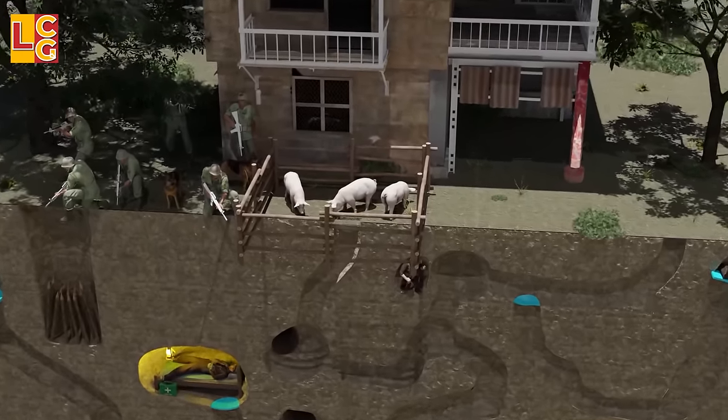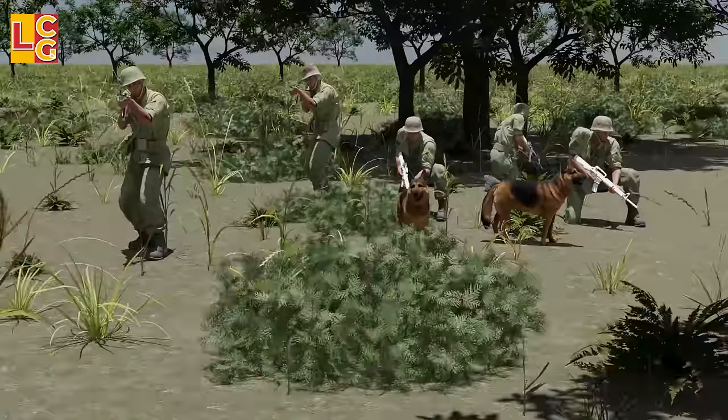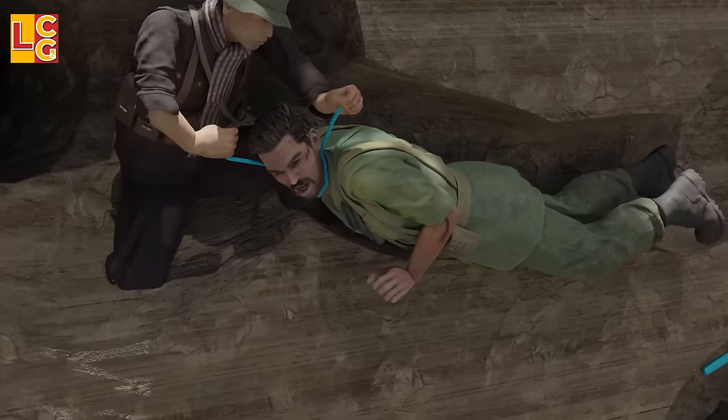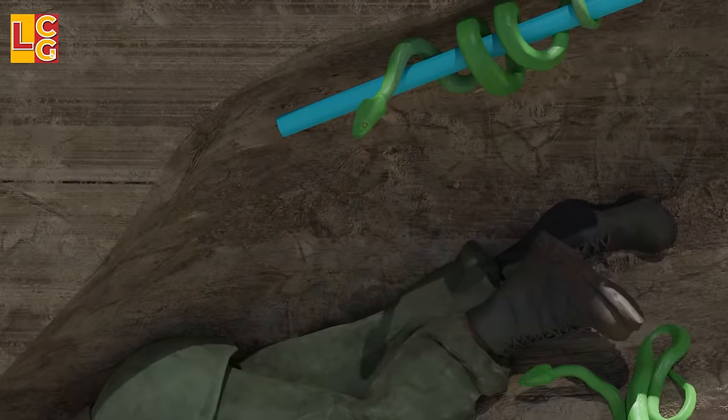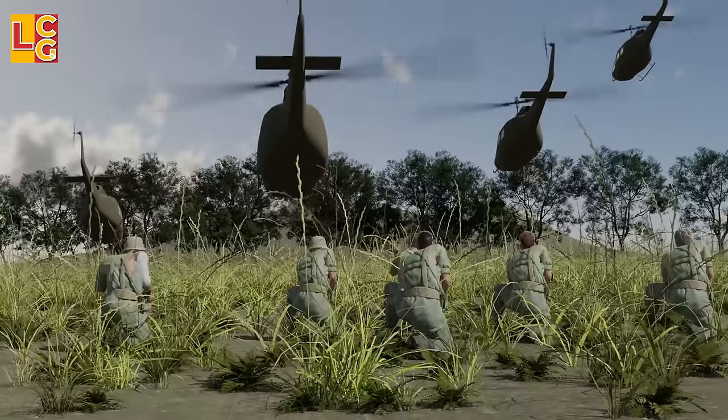In this video, we will look at what is inside the Viet Cong tunnels and how and why they played a big part in the fight of Viet Cong soldiers and North Vietnamese troops against the American soldiers.